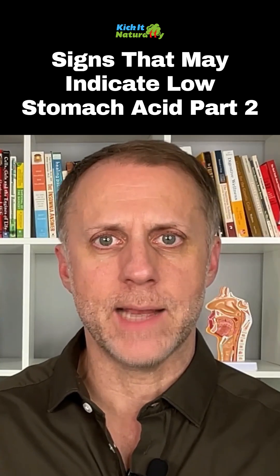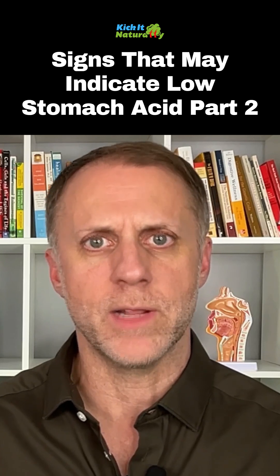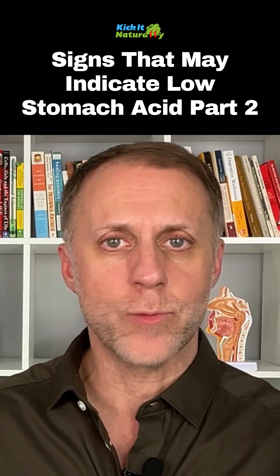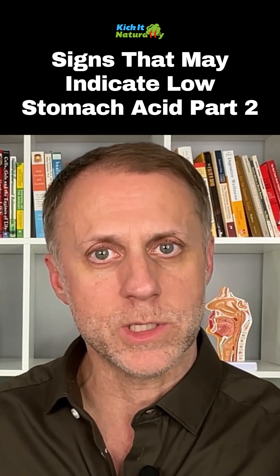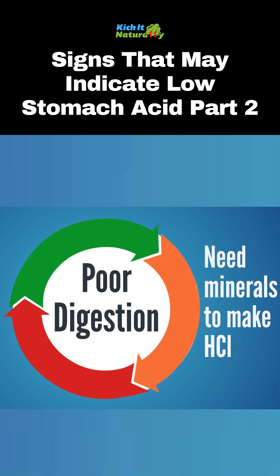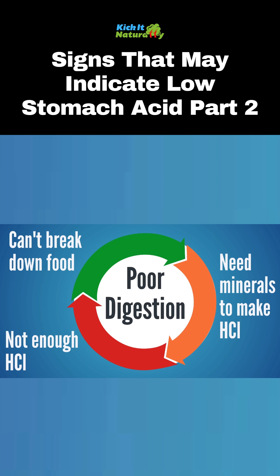One tricky aspect to this sign is that if a person doesn't have enough resources to create energy — to feel like getting up off the couch — they may also not have enough resources to make hydrochloric acid, which is what stomach acid is. The body needs minerals and other nutrients to make hydrochloric acid. So a person can get stuck in this cycle of broken digestion for years or even decades.